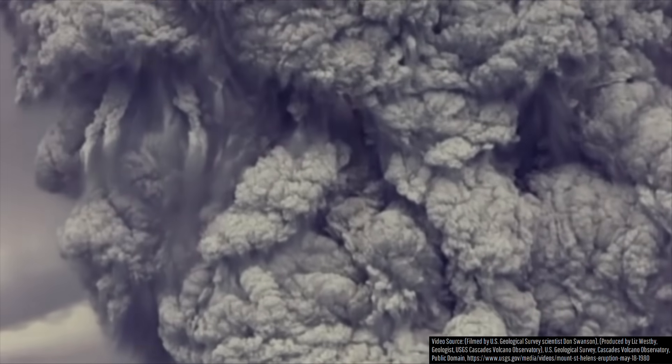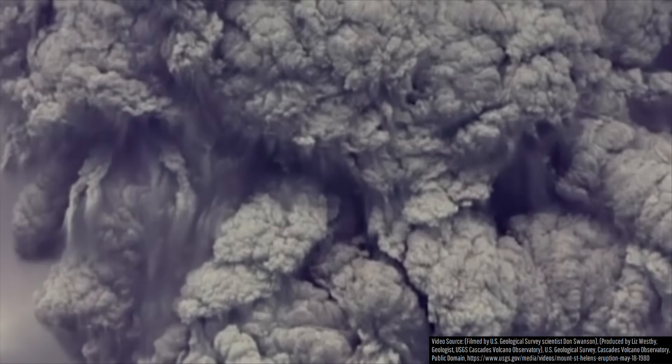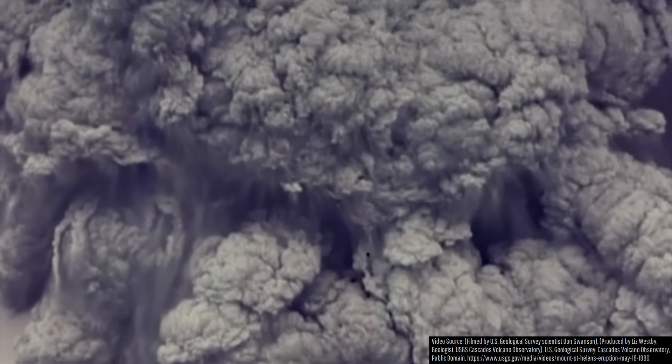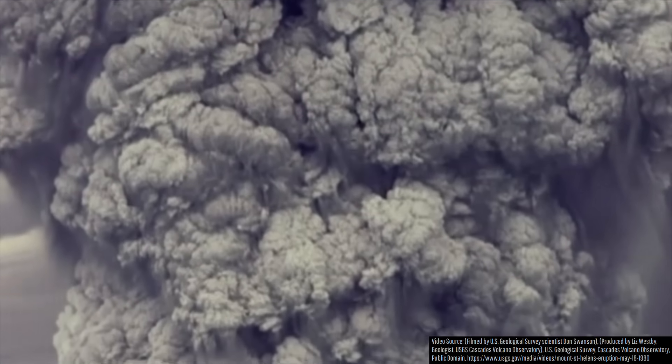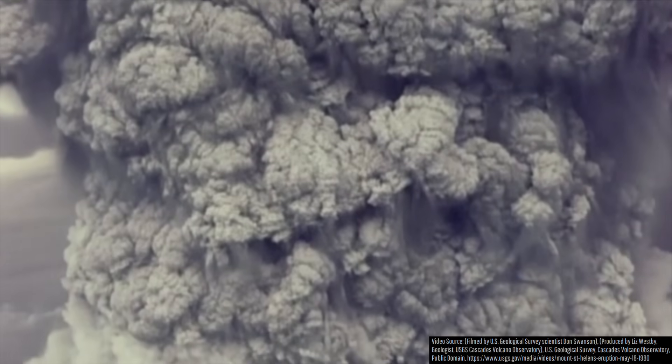Simultaneously, a sustained eruption plume rapidly shot upwards at a rate which exceeded 100 miles per hour or 161 kilometers per hour, soon reaching an altitude of 16,764 meters.